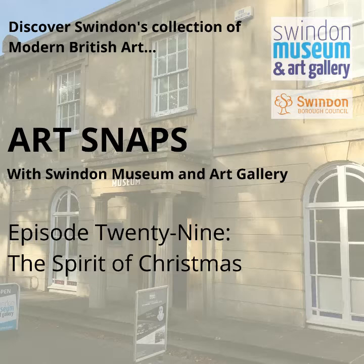You may not be able to see much of the collection in person right now, but you can listen to me talk about it in these short episodes, where I choose three artworks and tell you a bit more about them. And at the time of recording, it's December, which of course means that I've chosen three artworks with links to Christmas.